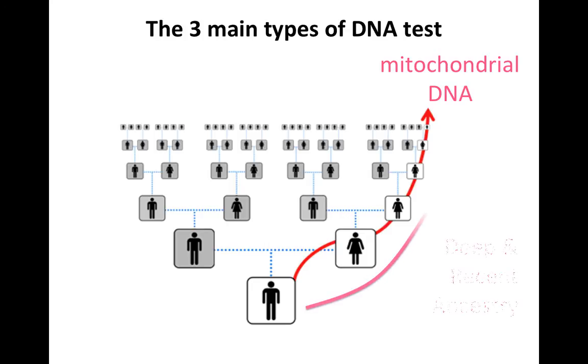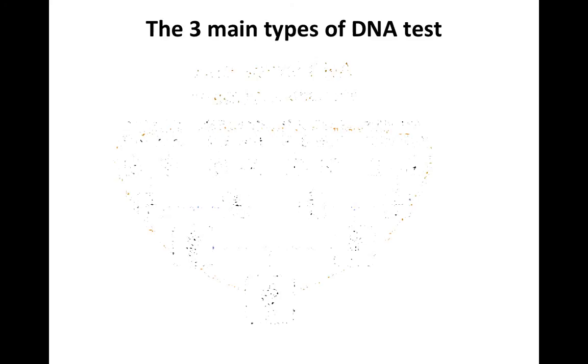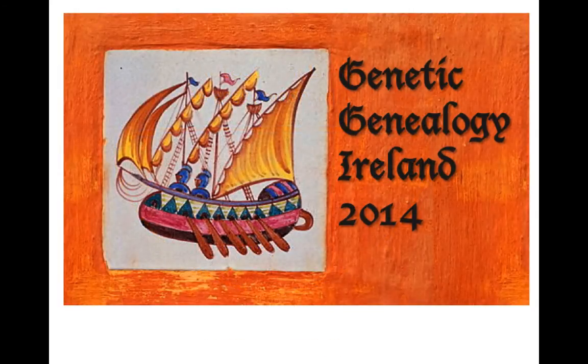And on the other side of the family tree, the mitochondrial DNA test is very useful for going back in time along your mother's mother's mother's line, both for deep and recent ancestry. But of course you've got lots of other ancestral lines in between these two extremes, and to investigate these lines you would need to do autosomal DNA, which will take you back to your great-great-great-great-grandparents — and you have 64 of those.